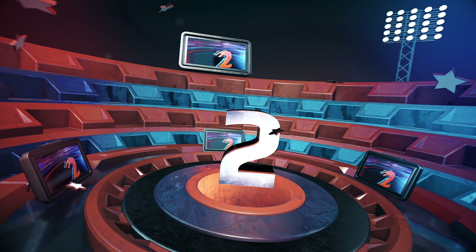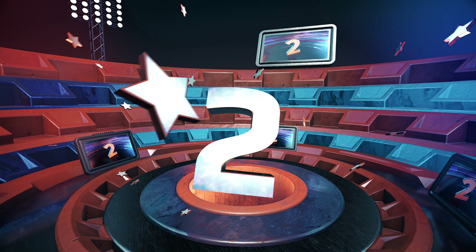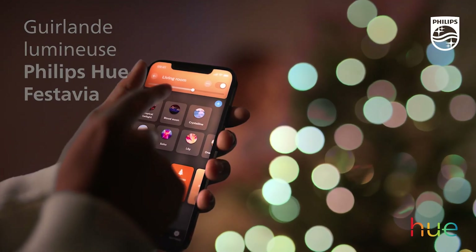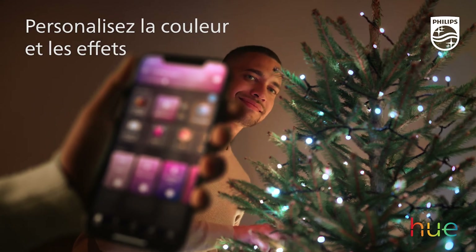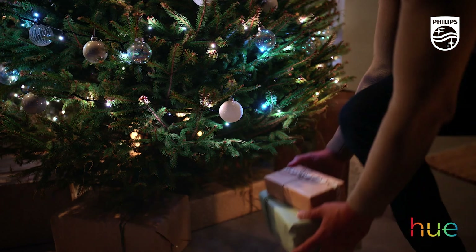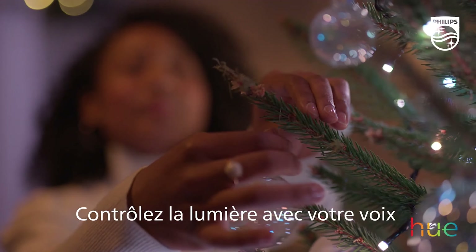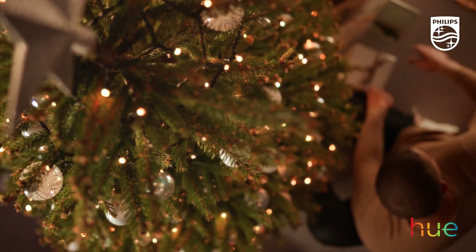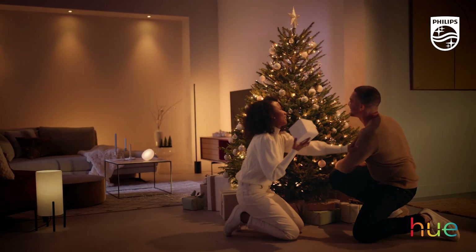Moving on to number 2, we have an update on the Philips Hue Festavia, a popular Christmas tree light chain that was announced last year and quickly sold out. This year, Philips Hue has announced its return along with some new features at the IFA trade show. In 2022, there was only one model of the Philips Hue Festavia with 250 LEDs spread over a length of 20 meters.